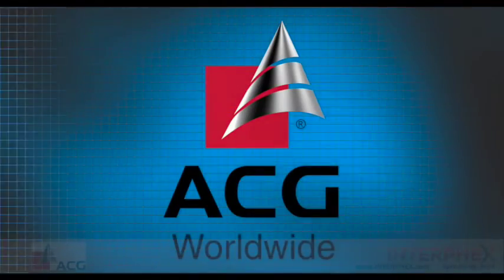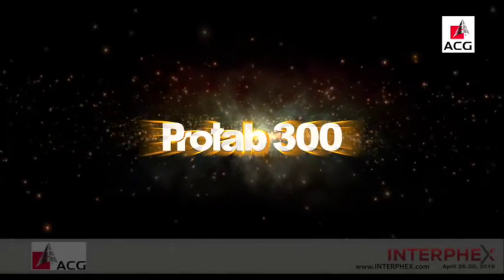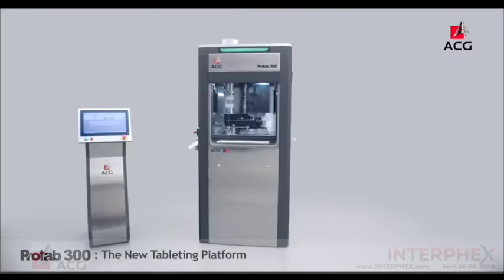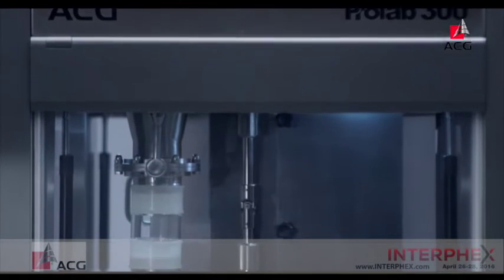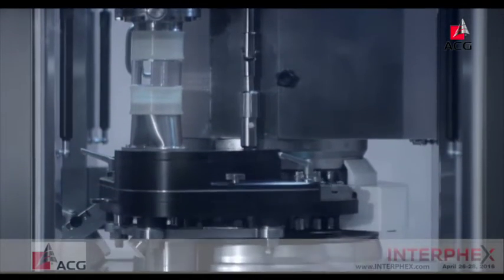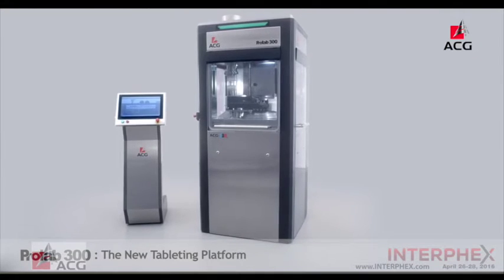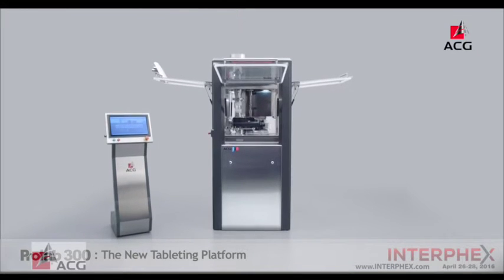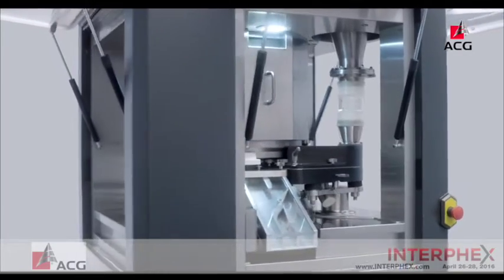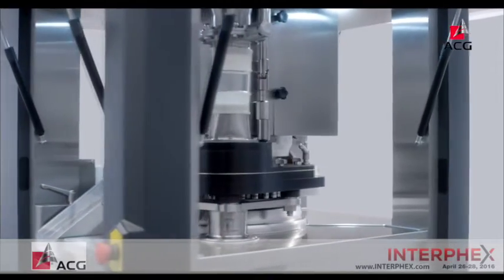ACG PAM, the flagship engineering company of ACG Worldwide, presents ProTab 300, the revolutionary new tableting platform. ProTab 300 is a single rotary tablet press for small and medium batches, designed and manufactured by ACG. Its sleek design, combined with numerous innovative features, ensures maximum equipment uptime, optimal quality and availability, thus creating the new tableting platform.